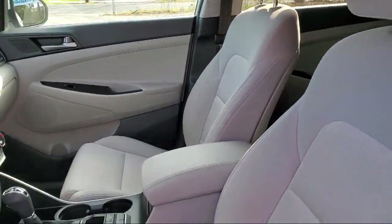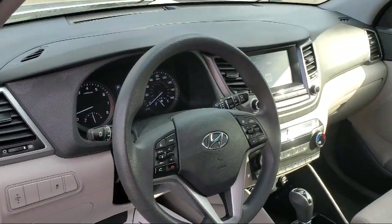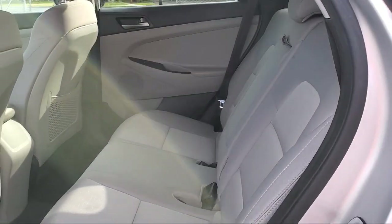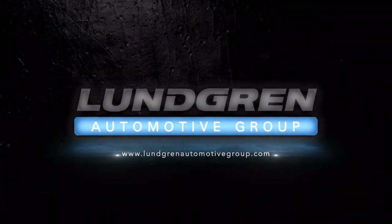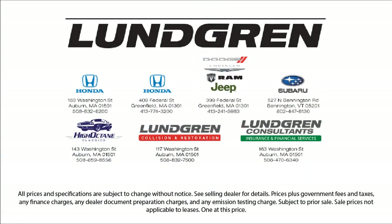Since 1964, the Lundgren Auto Group has been providing our friends and neighbors with the best purchasing experience around. We have a strong and committed sales staff with many years of experience satisfying our customers' needs. We pride ourselves on our outstanding reputation and are happy to serve all of our guests with our above and beyond attitude. So give us a call, or even better, stop by one of our great locations today.